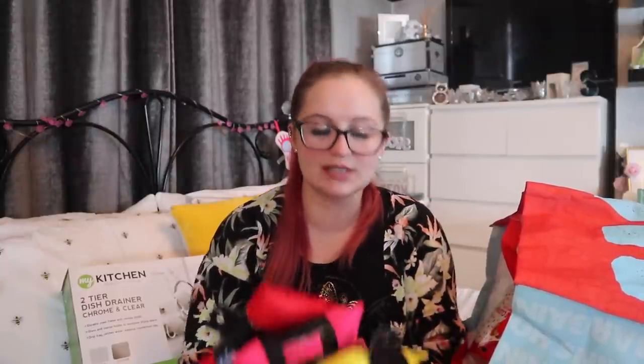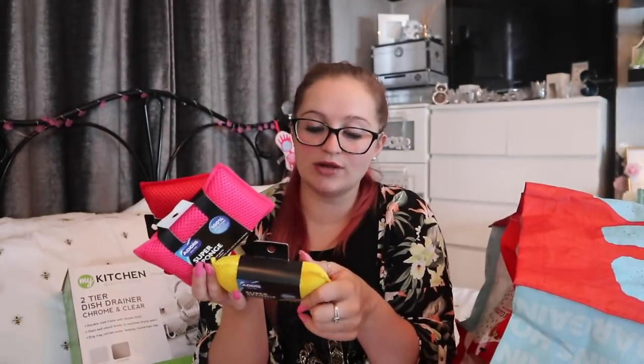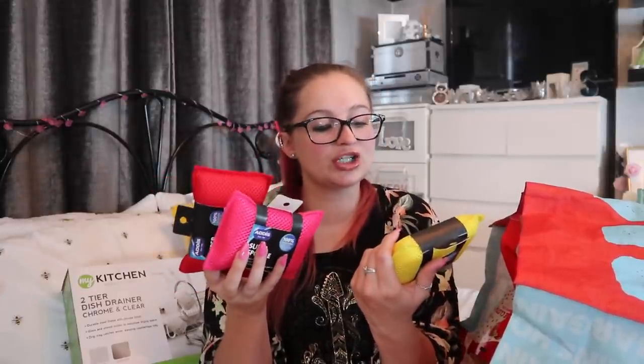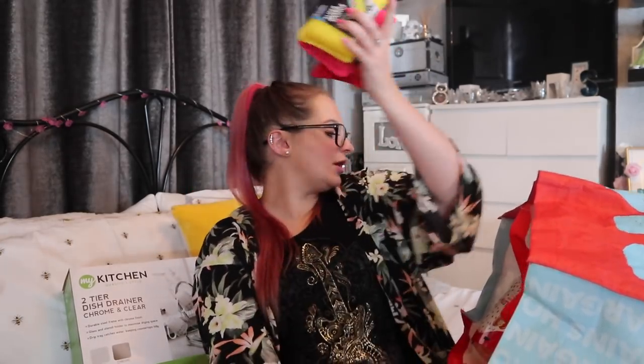I also picked these up at the garden centre — they're by the brand Addis, which I always see in TK Maxx and Homesense. Three super sponges for one pound each — hard wearing yet gentle, safe on glass, dishes, pots, pans, and work surfaces, so they won't scratch. They're 100% microfiber. I originally picked up six but Brandon said to put some away, so I just went with three.